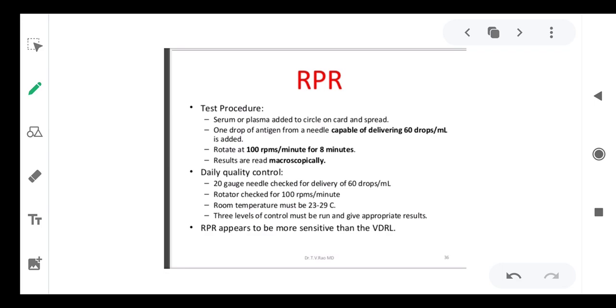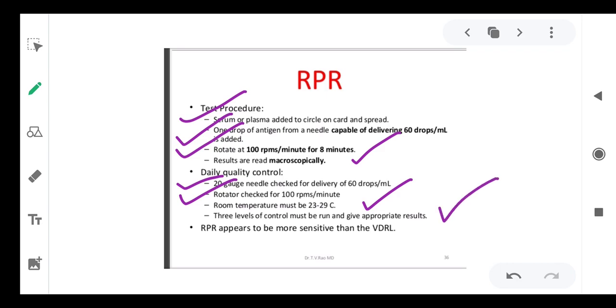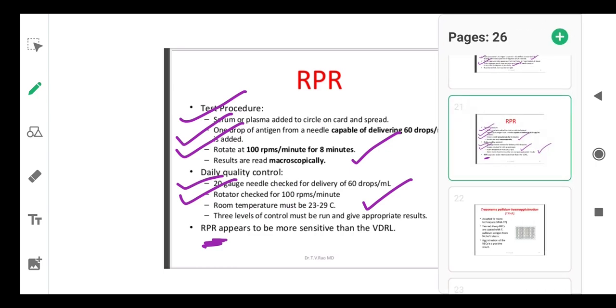In the RPR test, serum or plasma is added to a circle on the test card. One drop of antigen from a needle capable of delivering 60 drops per ml is added. The card is rotated at 100 RPM for 8 minutes and read under the microscope. A 20-gauge needle is checked for delivery of 60 drops per ml; the rotor must be at 100 RPM, room temperature 23–29°C, and three levels of control must be run. The RPR is more sensitive than VDRL.